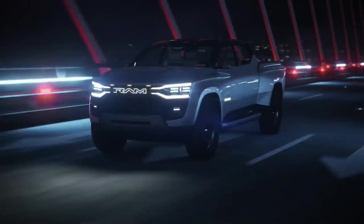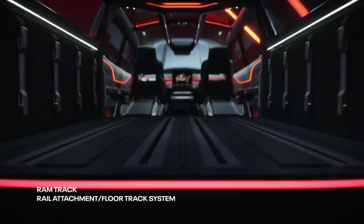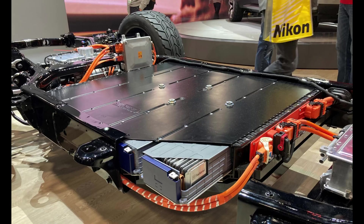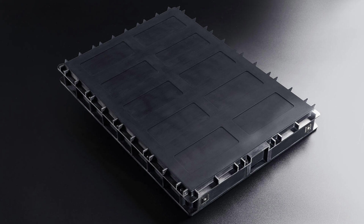At CES 2023, Ram debuted the 1500 Revolution electric pickup truck, but what most people aren't talking about is its revolutionary — no pun intended — battery that cuts weight and will increase range massively.